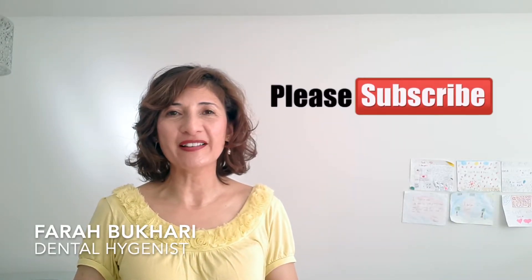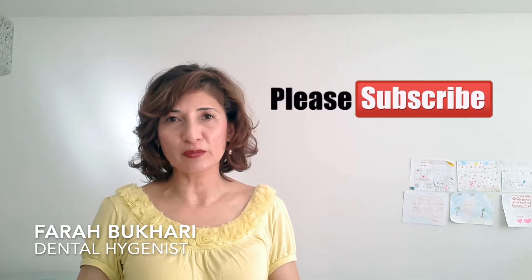Hi everyone, welcome back to my YouTube channel, Happy Healthy Smiles. Hope you guys are all doing well. Thank you so much for joining me today. We're talking about a very important subject: the dangers of do-it-yourself whitening products or kits. In the last 10 years it's skyrocketed and become very popular, and people are wanting to improve their smile for social media, Instagram, selfies, Facebook, YouTube, and of course all those dating sites.